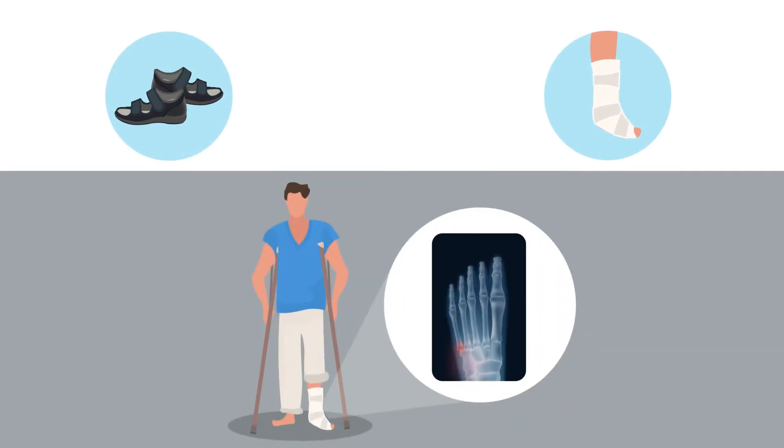Researchers from South Korea aimed to compare the use of hard-soled shoes and short leg casts for treating fifth metatarsal base avulsion fractures.